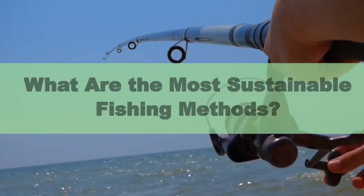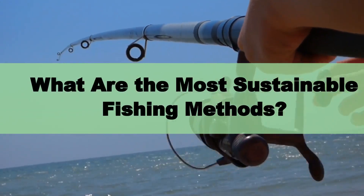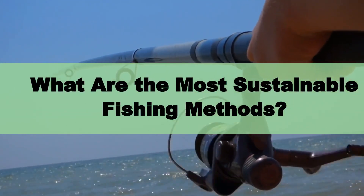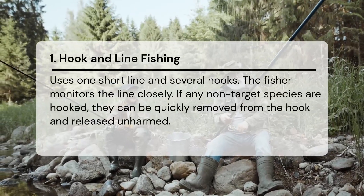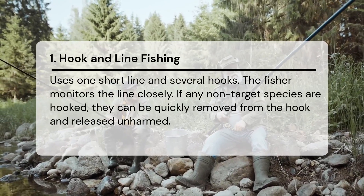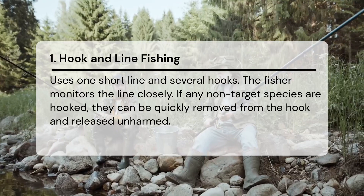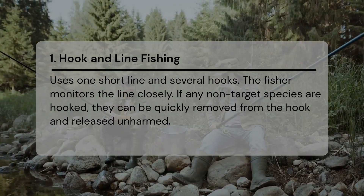Sustainable fishing methods minimize harm to the environment, fish populations, and all marine life. Here are six of the best fishing methods to use. Hook and line fishing uses one short line and several hooks. The fisher monitors the line closely, and if any non-target species are hooked, they can be quickly removed and released unharmed.